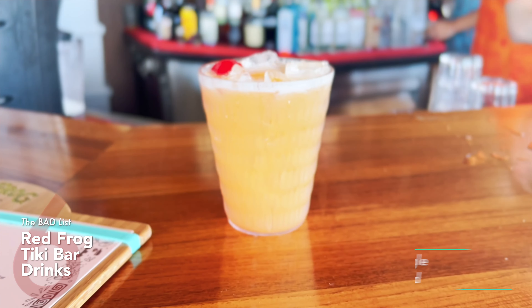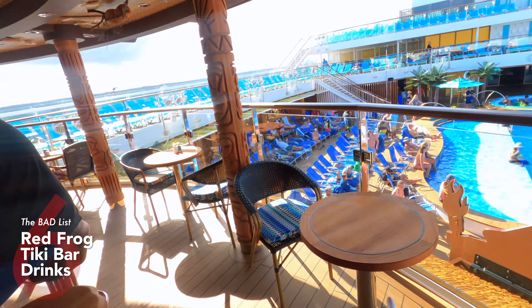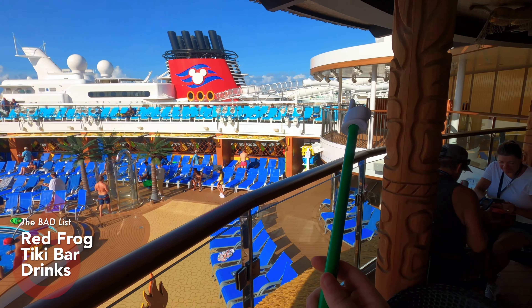Back to the negatives — the Red Frog Tiki Bar kind of sucked. The drink menu wasn't great, not a lot of variety, and the drinks weren't good quality. On other Carnival ships, the Red Frog Pub and Red Frog Rum Bar have great menus. Here, the Tiki Bar tries a different twist — more exotic drinks that weren't to our liking, overall disappointing. Even on embarkation day, our classic Fun Ship drink was not strong or tasty. It's a great-looking venue with good second-level seats for sailaway, but grab your drink from somewhere else.